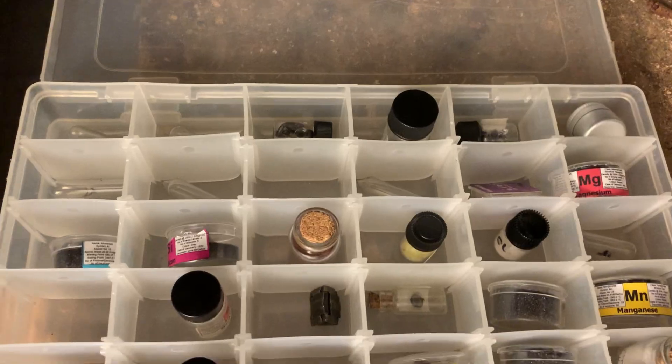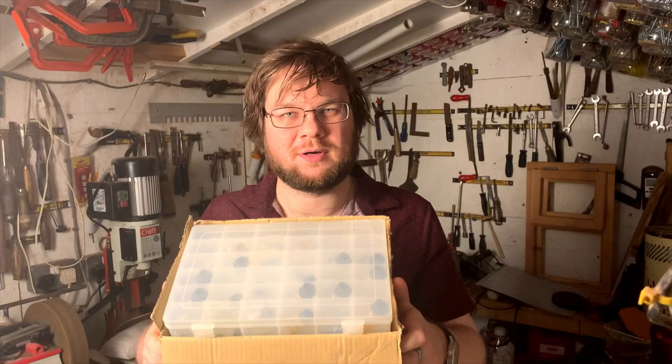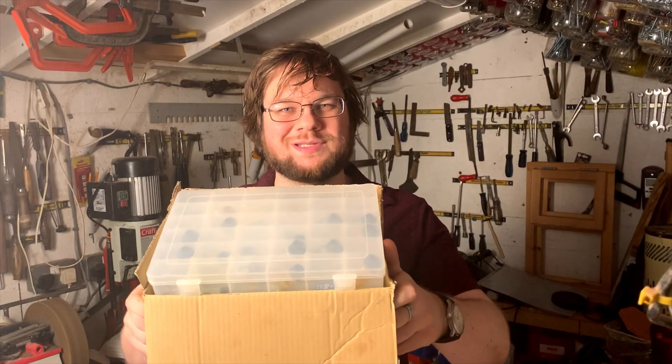This is my element collection. It's taken me over 10 years to collect all 80 stable elements on the periodic table, but I've finally done it, and I thought we'd go through it today. I've been interested in chemistry since I was a kid and I also like collecting things, so I guess it makes sense that I started element collecting.